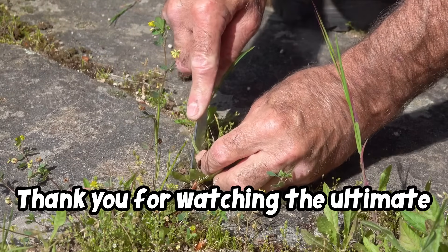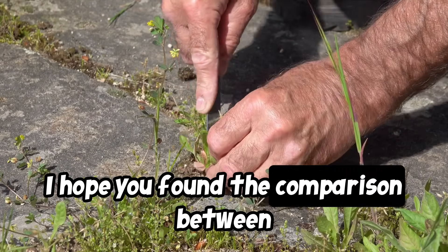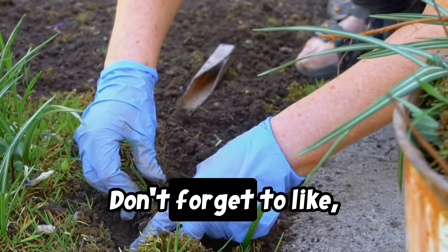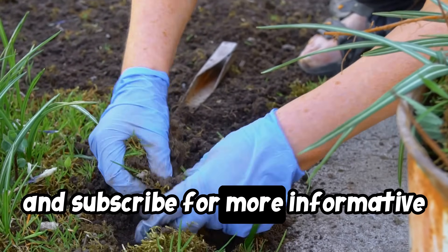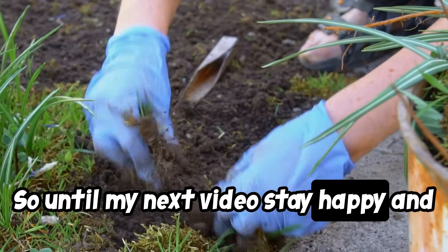Thank you for watching the ultimate weed killing showdown. I hope you found the comparison between baking soda and Roundup insightful and helpful. Don't forget to like, share, and subscribe for more informative content like this. So until my next video, stay happy and stay healthy.